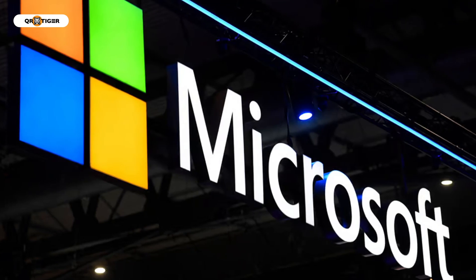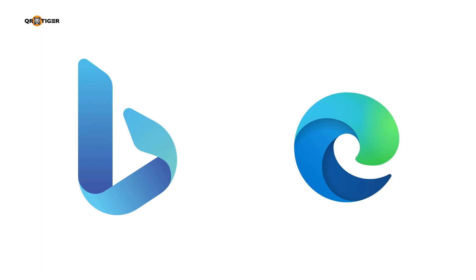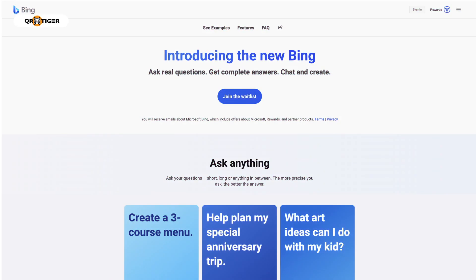Tech giant Microsoft launches an initial preview of their latest AI-powered search engine Bing and web browser Edge. The fastest way to have early access to the full version is by scanning a QR code. The Bing QR code is found when you join the waitlist in their introduction page, where they offer you a faster way to access the full version.